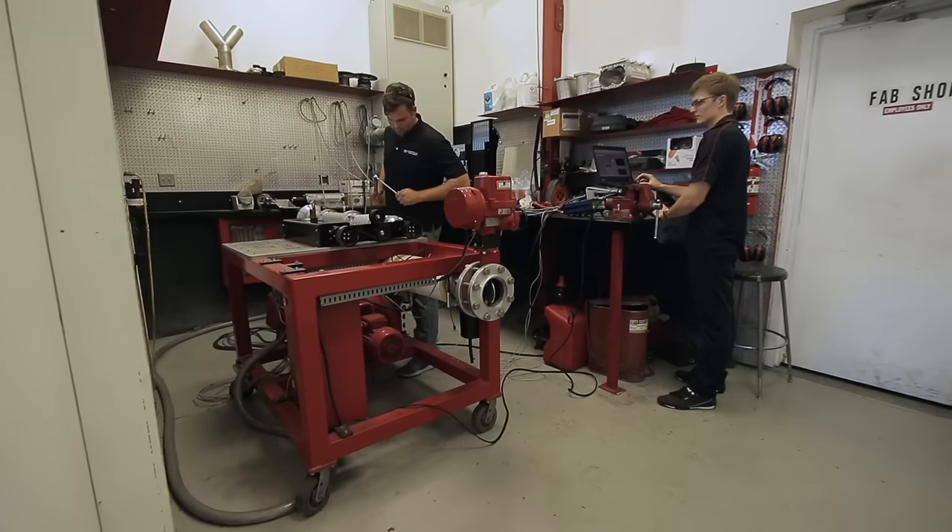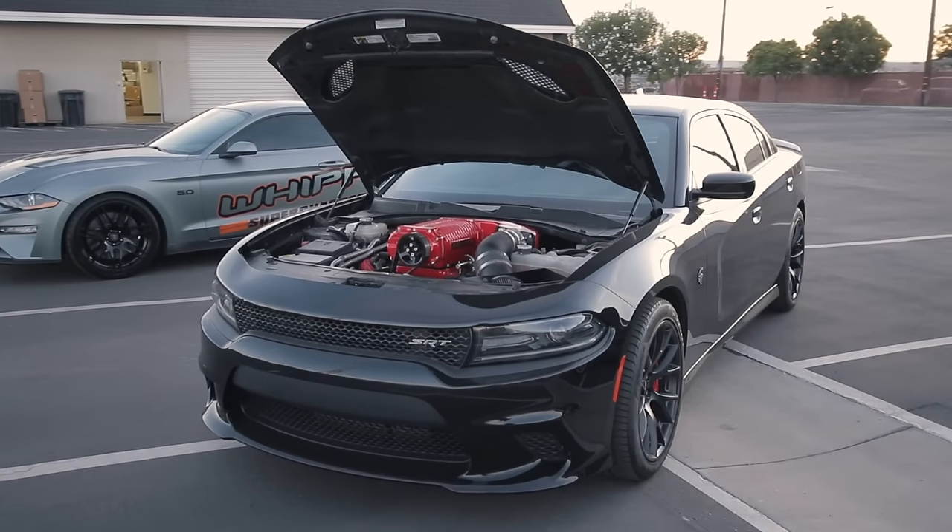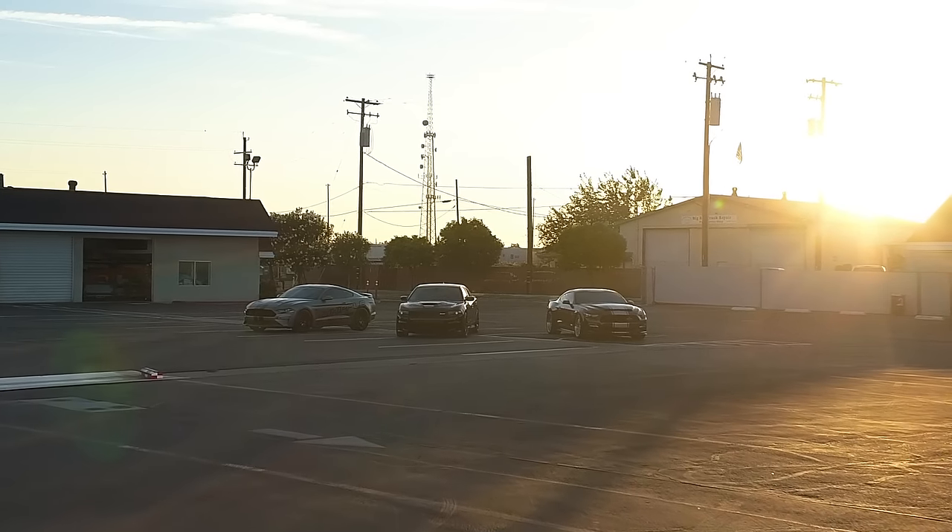We at Whipple make power because it's fun to make power. GMs, Fords, Mopars — it doesn't matter what it is, it's going to be a fun ride.